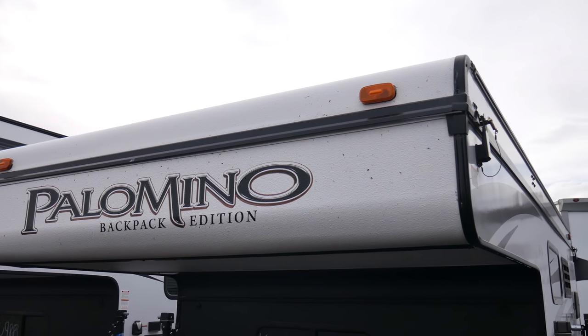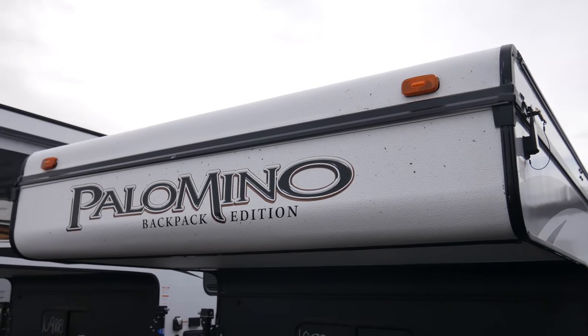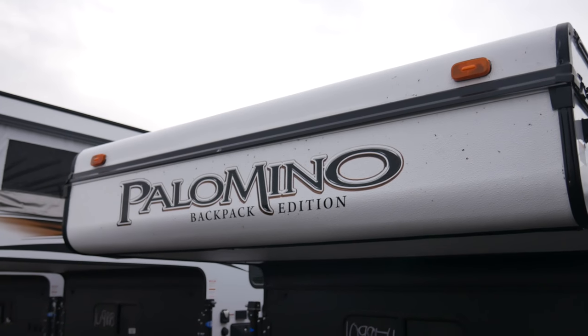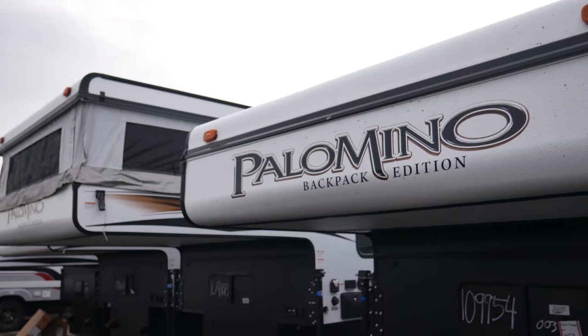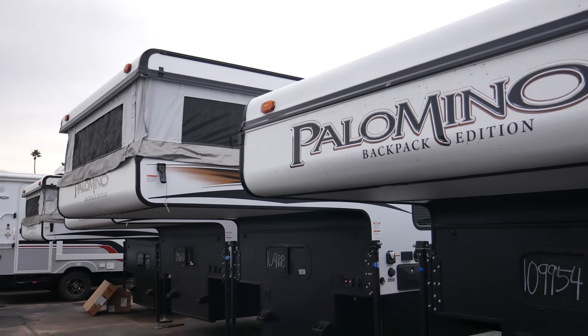Thanks for joining us as we check out the Palomino Pop-Up Backpack Edition. This is a great option for someone looking for a lightweight, low center of gravity, and high clearance camper. Join us as we take a quick look inside.